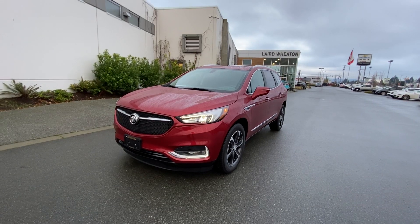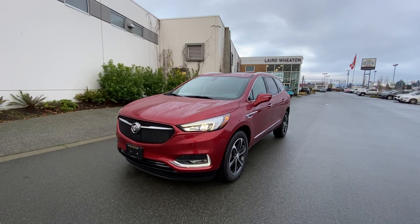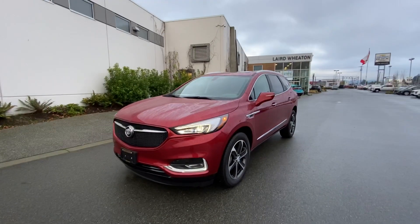Hey Linda, this is Chad from Laird Wheaton GM in Nanaimo. Looks like we do still have the 2020 Enclave in red — beautiful color.